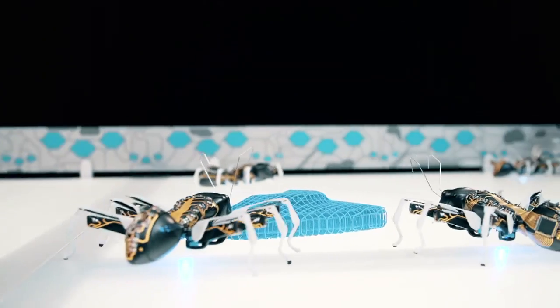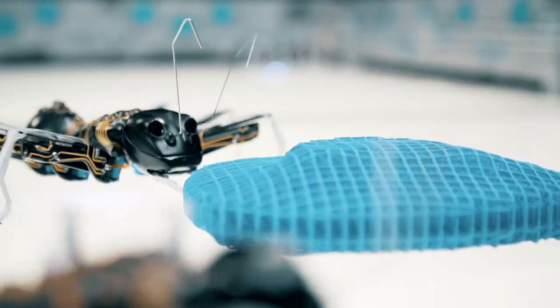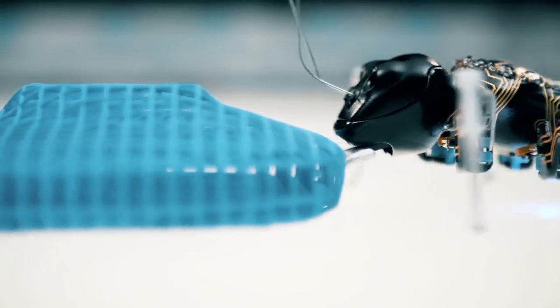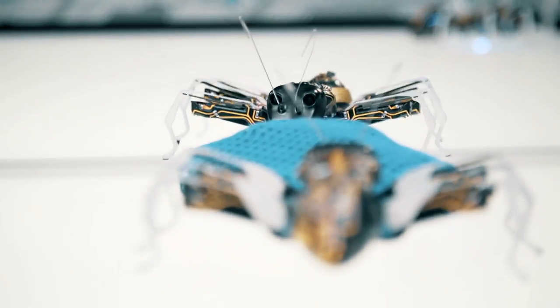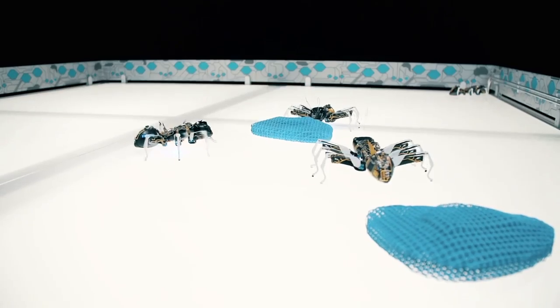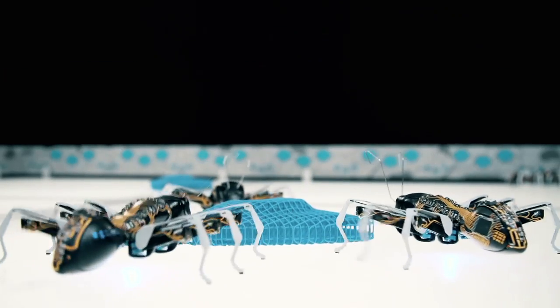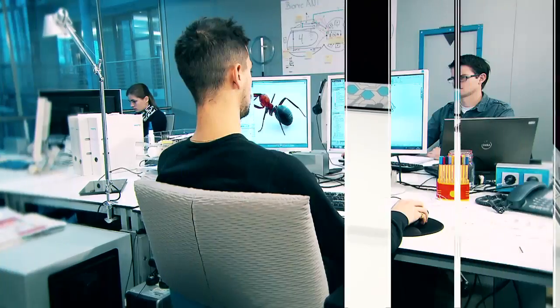For the first time with the bionic ants, the behavior of ants is imitated using complex control algorithms. It's not about a technical game for the Festo engineers, but about nothing less than the production technology of the future. In the world of Industry 4.0, machines also have to communicate with each other, make autonomous decisions and cooperate in order to be able to react flexibly to different production scenarios.